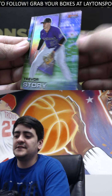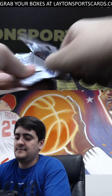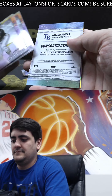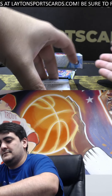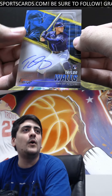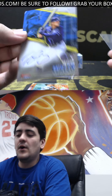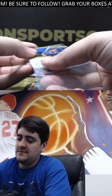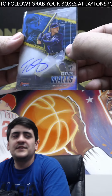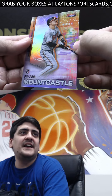And Trevor Story refractor. Here's Lane's guy — Best of 2021 is Taylor Walls for the Rays there on the rookie auto. Nice Walls. Go Rays on that one as well. Not numbered on the base 2021 auto — Taylor Walls. And a Mountcastle refractor.